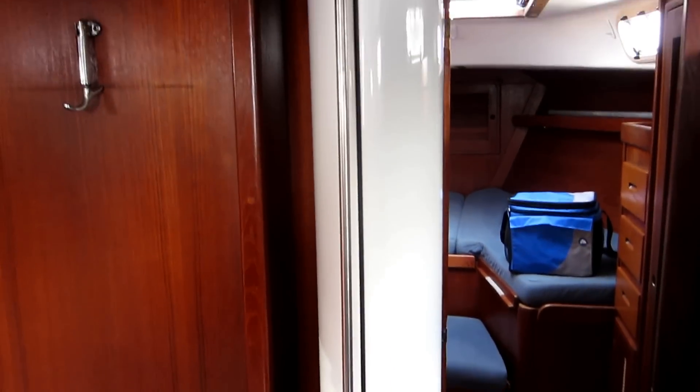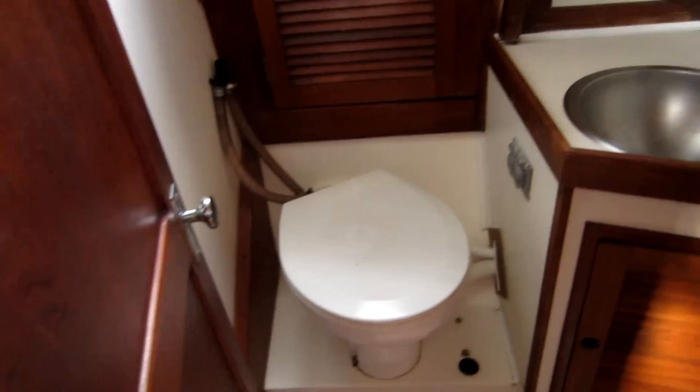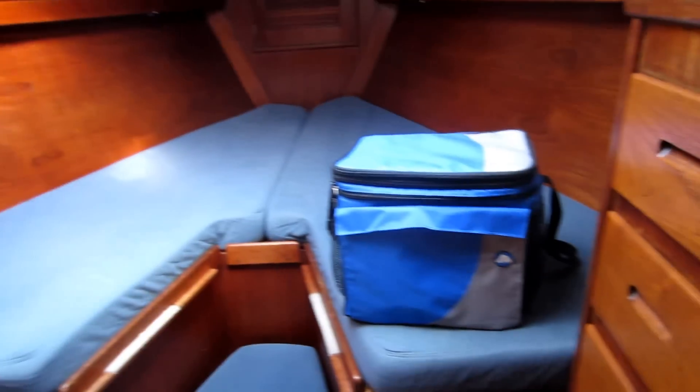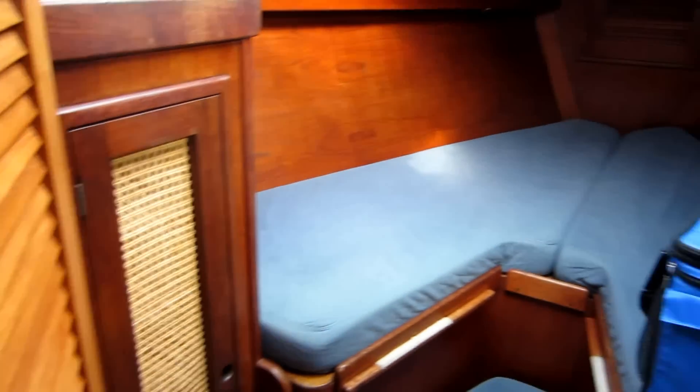The mast is in real good shape — it's been all gripped. Got an above average head and shower, and storage closet space up forward here in the V-berth.